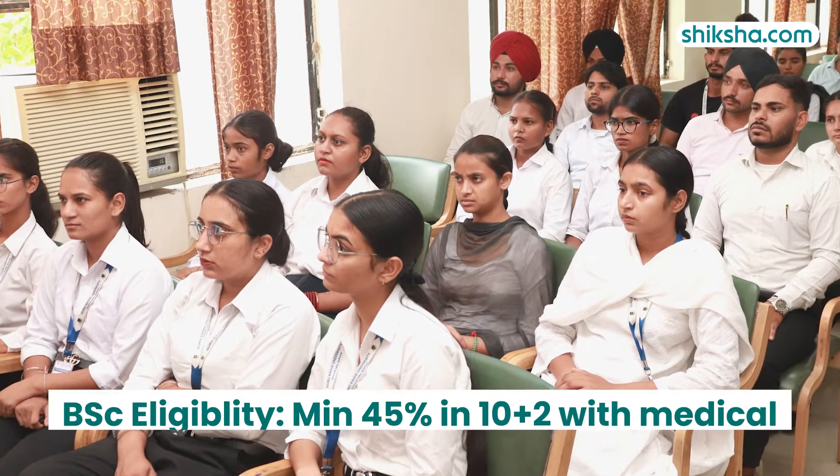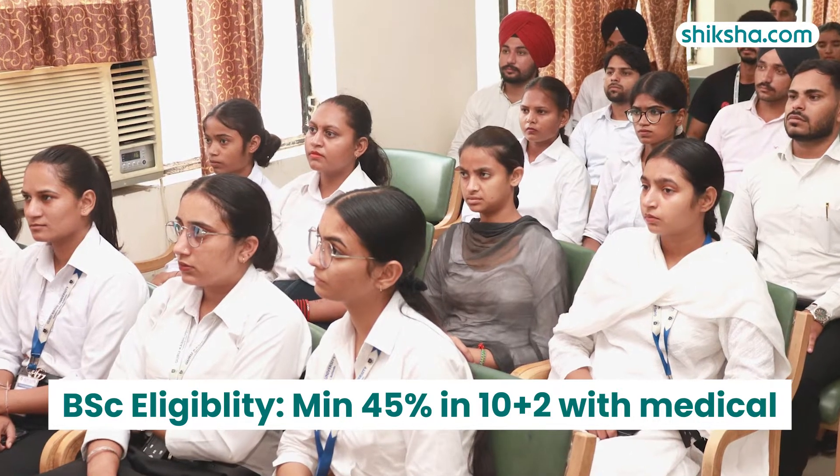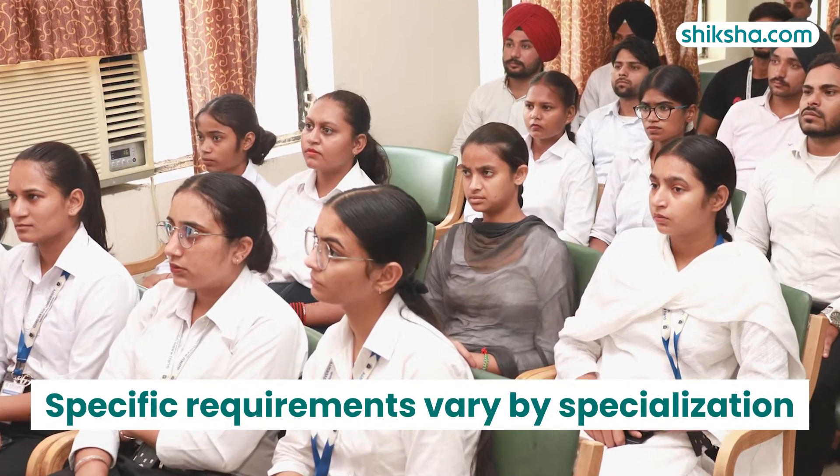Moving to the eligibility criteria for BSc admissions, students must have at least 45% marks in their 10+2 exams. Specific requirements vary by specialization.